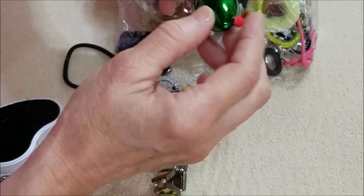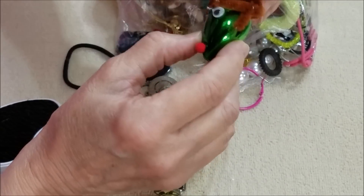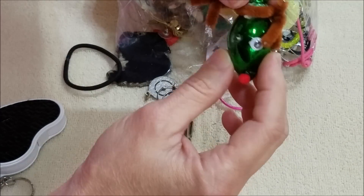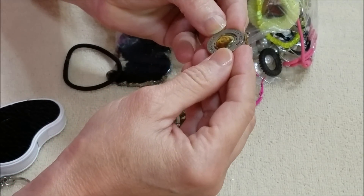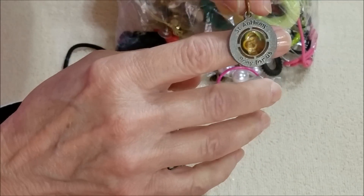This is sad — it's a handmade brooch but a piece is missing. Christmas. And here's a St. Anthony 'pray for us' pendant.